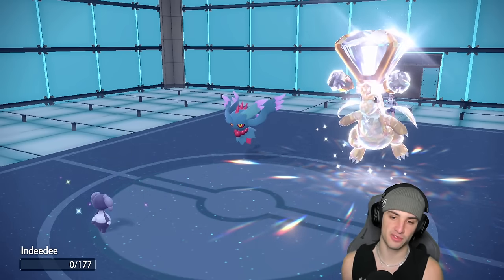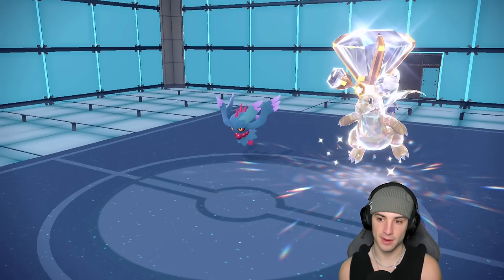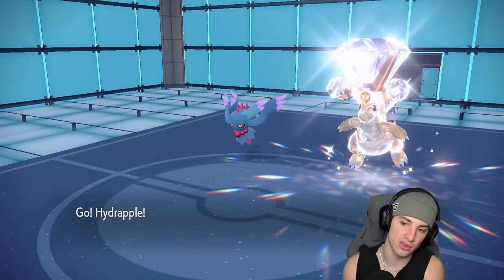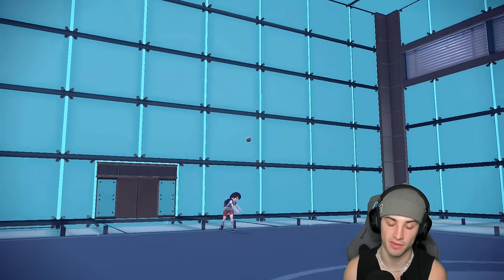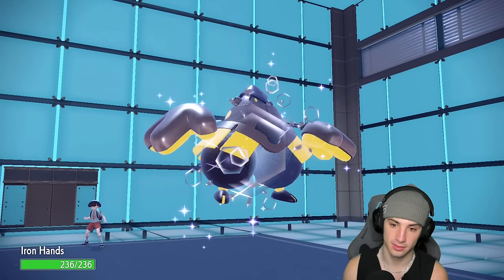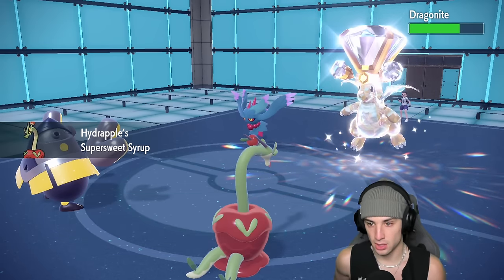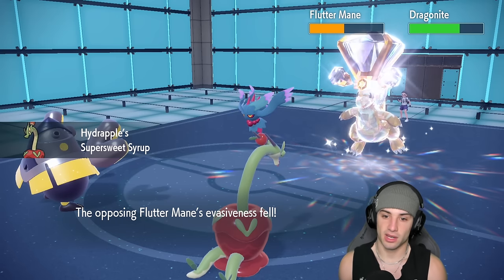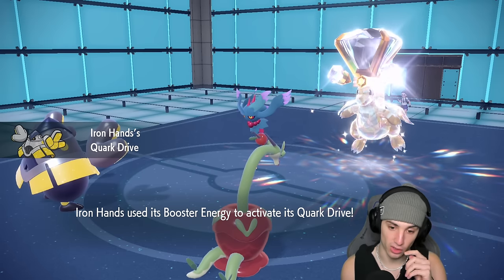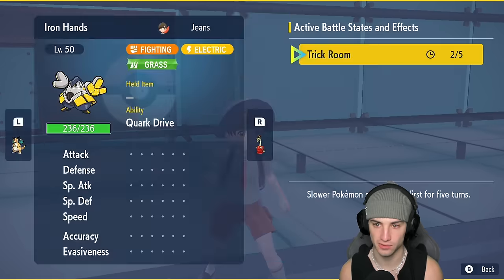We should have two turns left in trick room which benefits us really well. I've got Hydrapple and Iron Hands. I doubt Dragonite has Protect, but it does have Inner Focus so I can't Fake Out when I bring out Hydrapple — I'll lower the evasiveness and trick room helps out. I think I'm just going to rip a Drain Punch into the Dragonite, got a boosted attack. It was awesome — one boost, hitting hard. Should be two turns left in trick room.